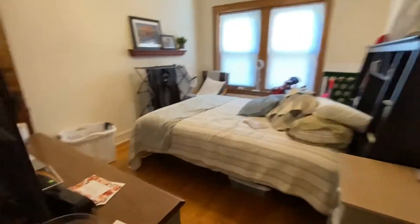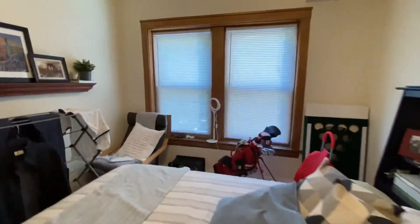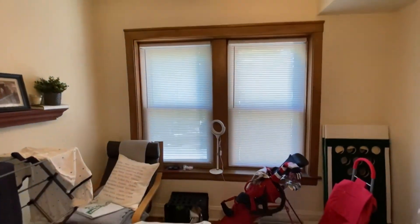The front bedroom is a bit smaller, but still fits a nice dresser and a queen-size bed. It faces out to Addison Street, like that nice sunroom did, and has a closet.